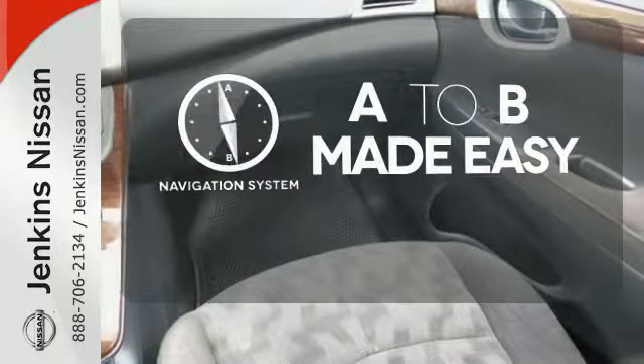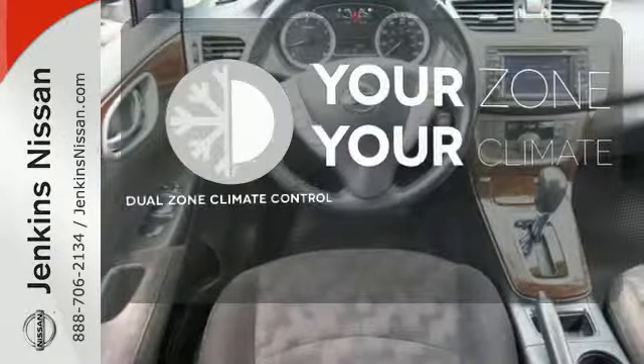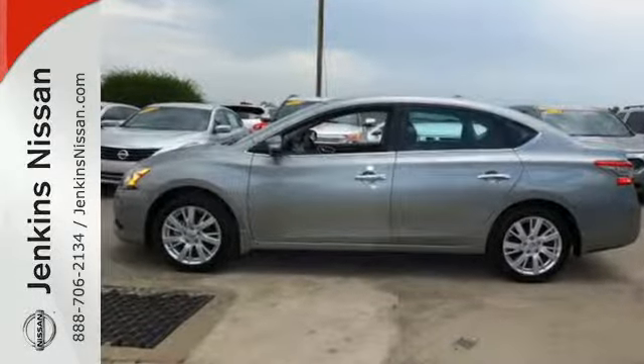Never feel lost again with the navigation system. Too hot? Too cold? Not anymore with the dual zone climate control. Enjoy the convenience of the Sentra today.